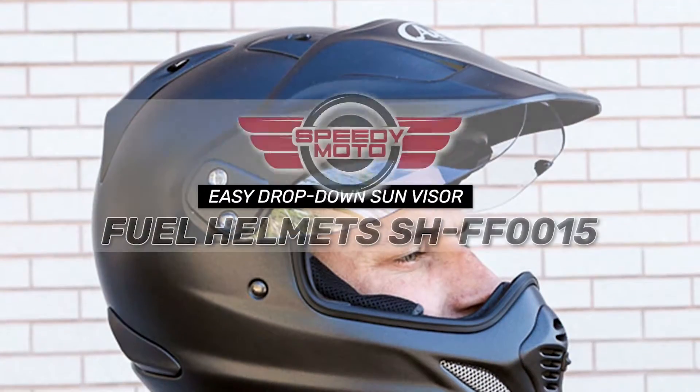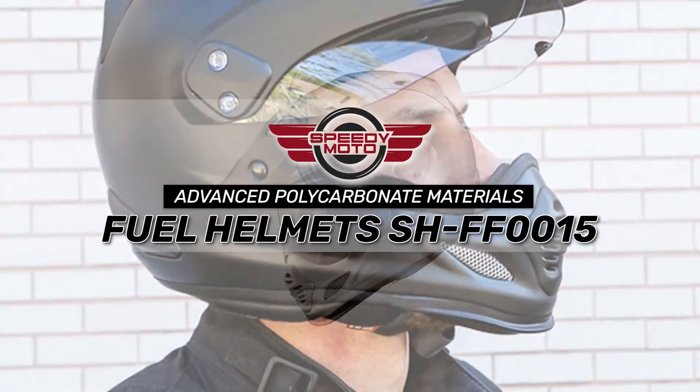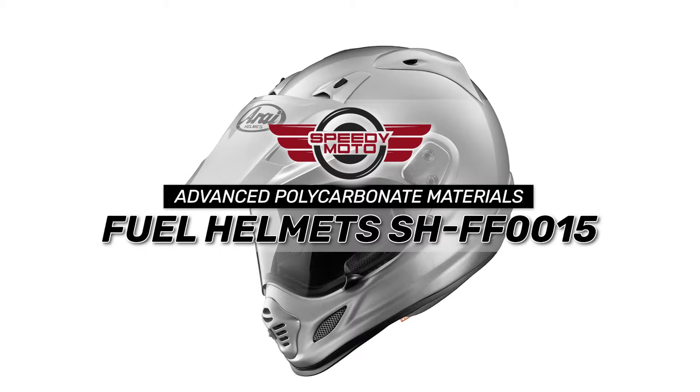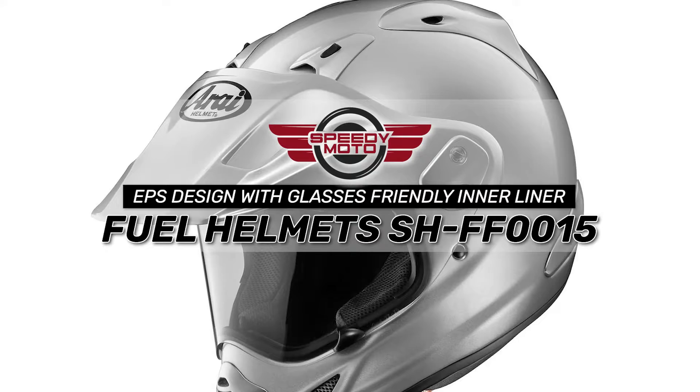Bottom line: it has very strong and lightweight ABS plastic used for the shell. The inner lining is replaceable and washable for easy cleaning, and the cheek pads come with an emergency release system for improved safety.